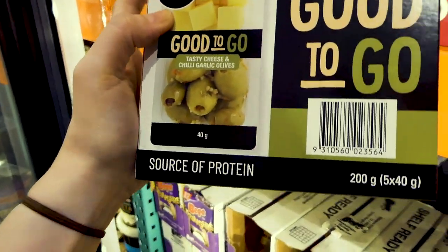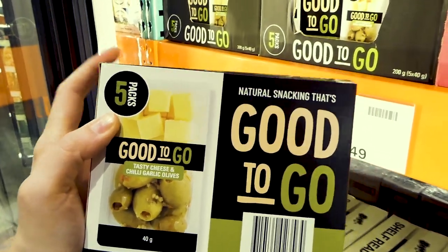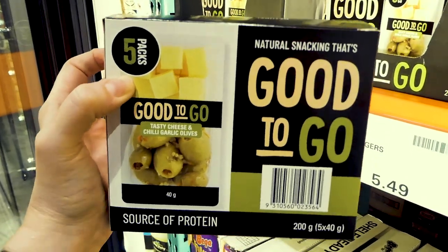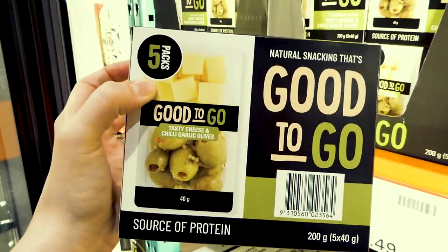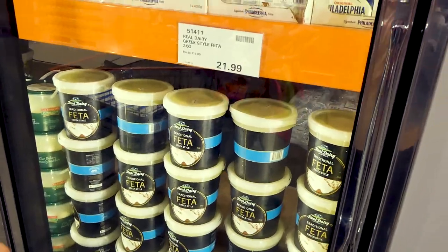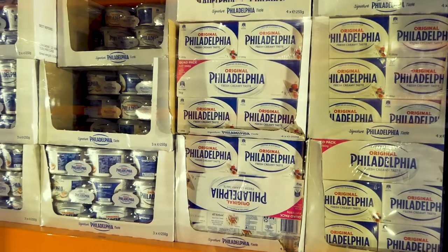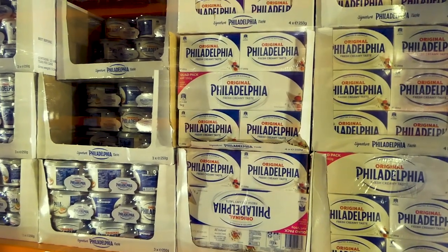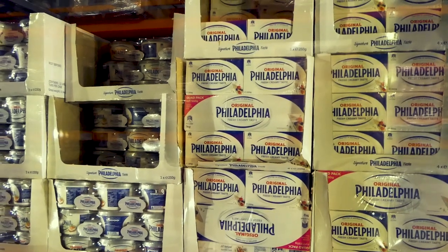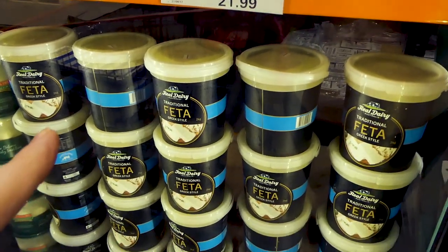That's a nice quick snack to grab. If you're someone who tends to sabotage yourself by eating all kinds of stuff, this is a good way to limit yourself because it's already pre-portioned. These are $13 for the five packs. The last bit of cheese outside the deli is the Philadelphia cream cheese — four packs of the 250-gram bricks for $15.